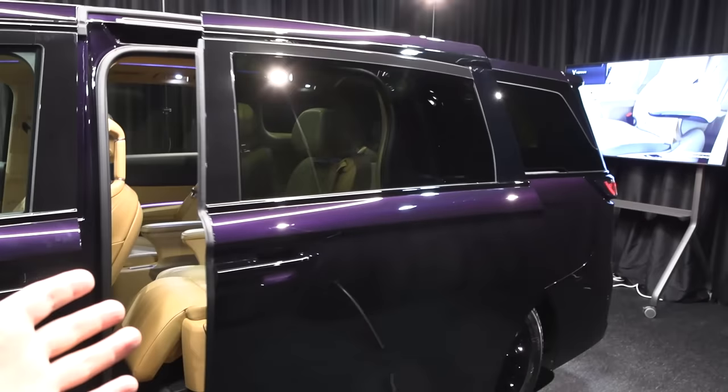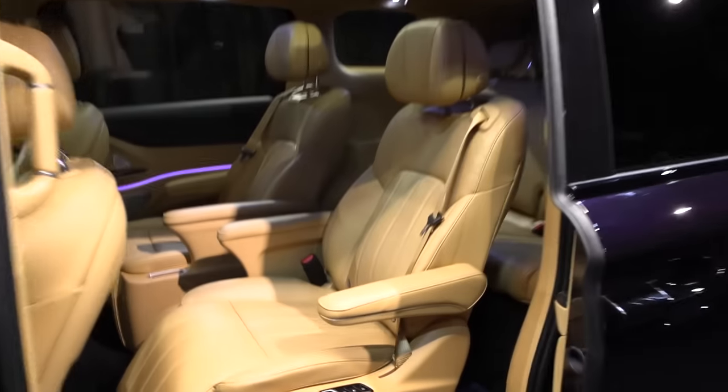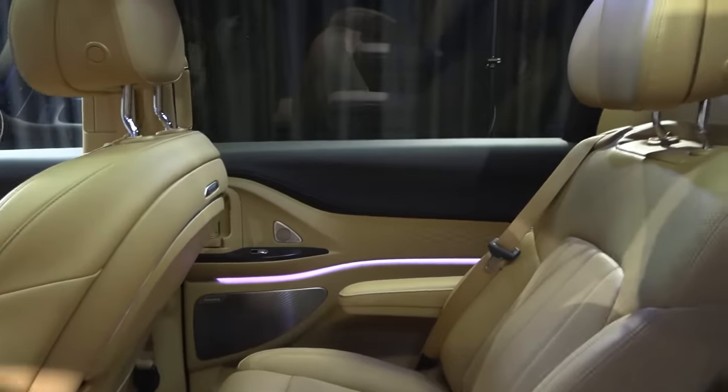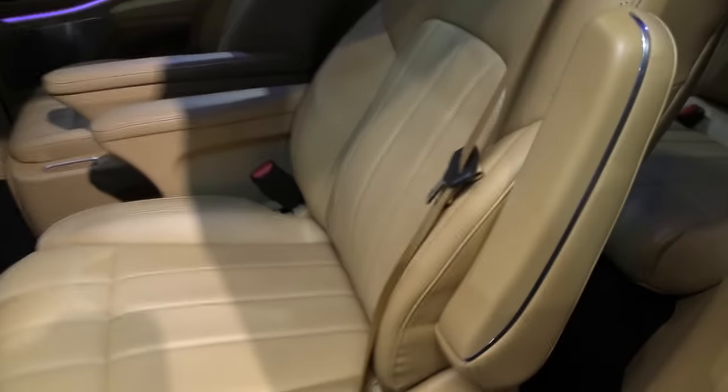It has sliding doors, which should be practical when you go into shopping malls. But look at these seats — the Chinese people really went all out here. It is super spacious, but also luxurious. These captain's chairs, or whatever I should call them — the business class seats.